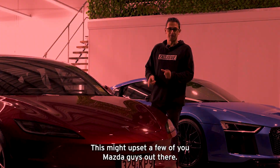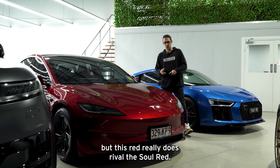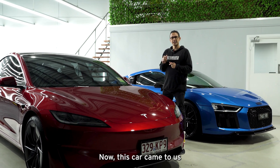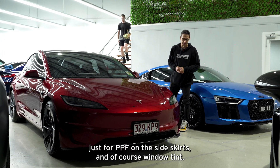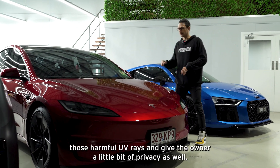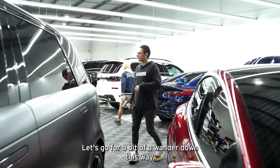Next up is this Tesla Model 3 Performance. This red really does rival the Soul Red — hopefully you can see the depth in the color here, it's a really nice color. This car came to us just for PPF on the side skirts and of course window tint. We've put our Expel XR Plus, I believe 20% all around, to block those harmful UV rays and give the owner a little bit of privacy.